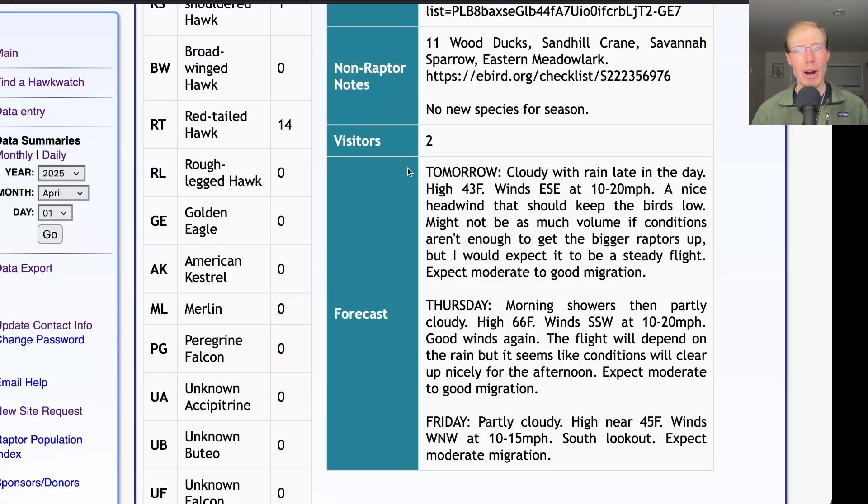Taking a look at the forecast for tomorrow, it's looking cloudy with rain moving in late in the afternoon, probably around 4 or 5 PM, a high in the mid-40s, and winds east-southeast at 10 to 20 miles per hour. That's a pretty good wind direction — southeasterly winds would be ideal and are especially good for being a headwind that keeps the migrating raptors low and right over the north lookout. I'm thinking it could be a pretty good day. It may not be huge in volume for big birds like red tails, vultures, and eagles, but I would expect a pretty good flight of things like harriers, sharpies, and kestrels. Being a headwind, it keeps things low and slow.